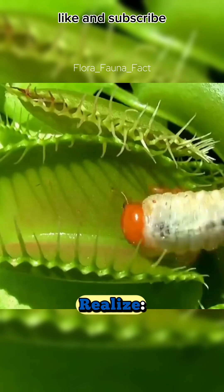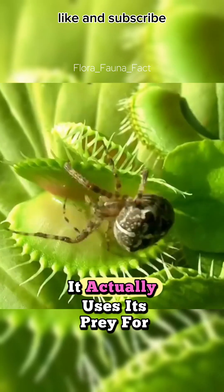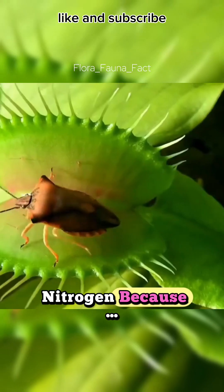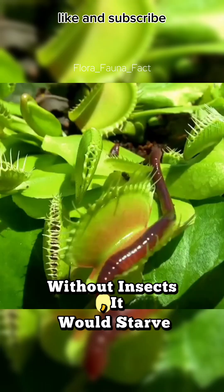But here's what most people don't realize. The Venus flytrap doesn't eat for energy like we do. It actually uses its prey for nitrogen, because its soil is basically garbage. Without insects, it would starve.